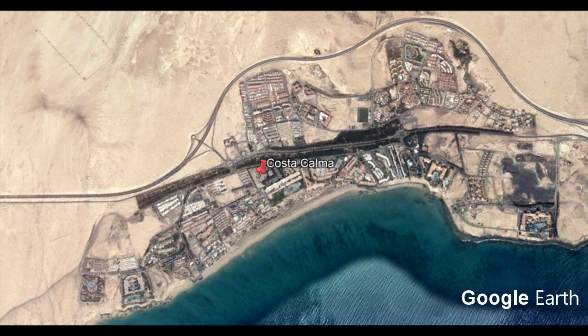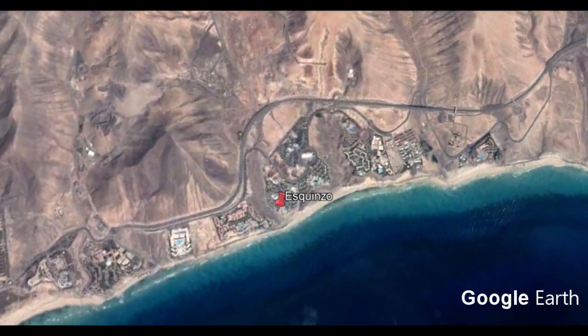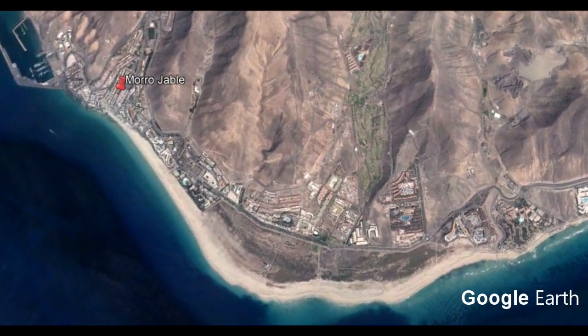Going a little bit further south to where the next Mercadona is, we come to Esquinzo. This is another holiday area with a lot of hotels, and there's a Mercadona just there. If you're heading south down to Morro Jable, you'll pass this on the main road. You can just pull off, go into the Mercadona, get your bait, and head further south.